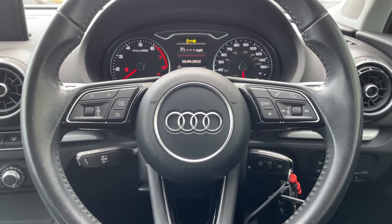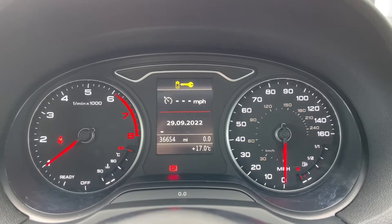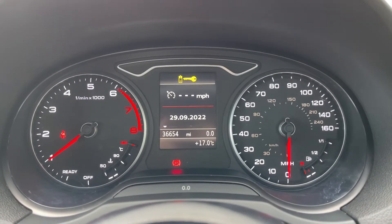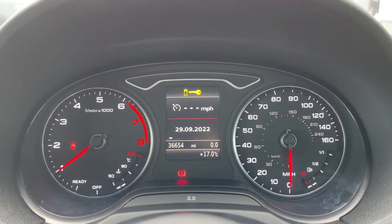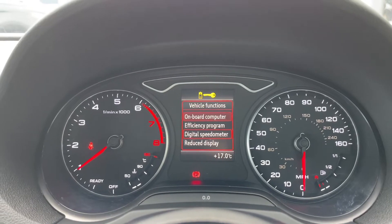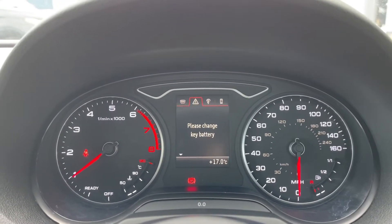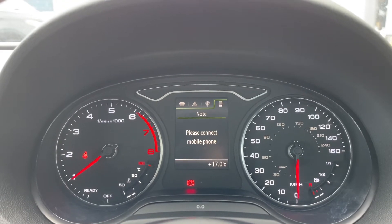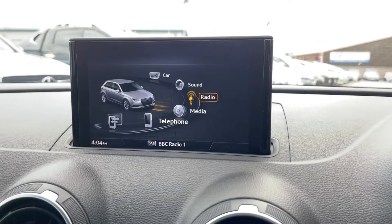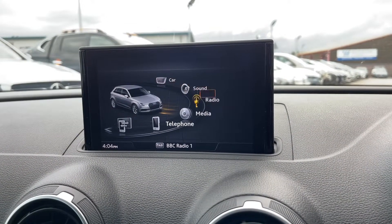Going into the interior, you have a chrome trim which runs across the dashboard and continues on the door paneling. Just like in the rear, you have full black cloth seating, but now in a sport style, which completes the look and feel of the vehicle and provides the utmost comfort for driver and front passenger. That concludes the 360 walk around of both the interior and exterior. Now it's time to get into some of the high-tech features.